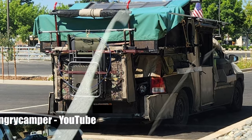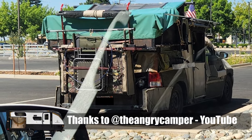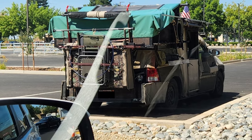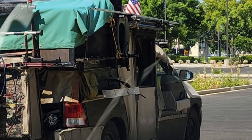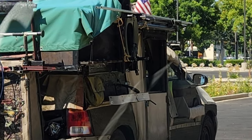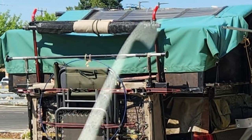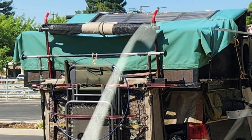I want to thank fellow YouTuber at the Angry Camper for sending me this weird pic he found in a parking lot — I believe it was at a Walmart. I've been staring at this one trying to figure out what exactly is going on. It looks like it's wrapped in canvas. I can't tell — my guess is it's a minivan. Hey Angry Camper, maybe you can comment below and tell us more. What do you guys think?